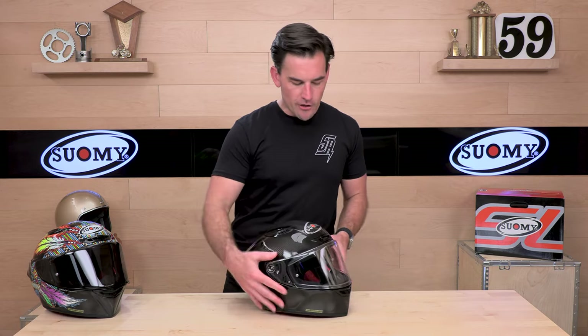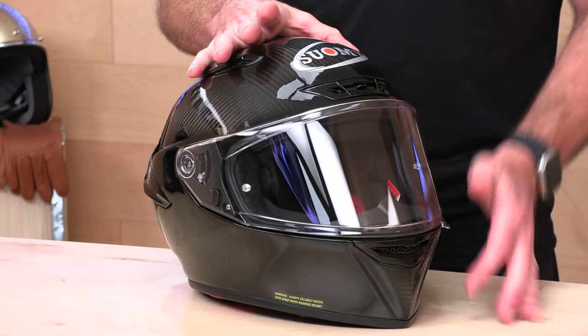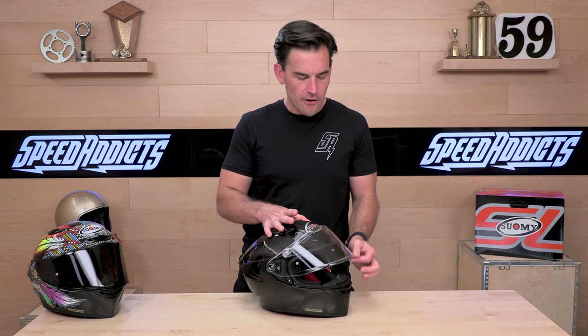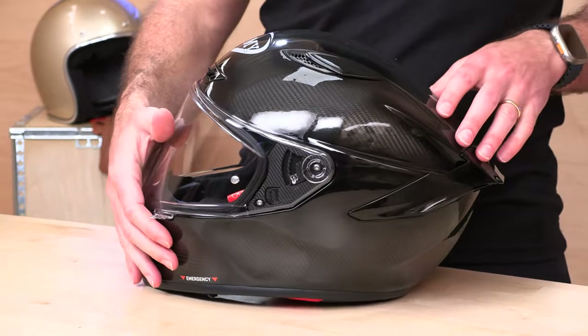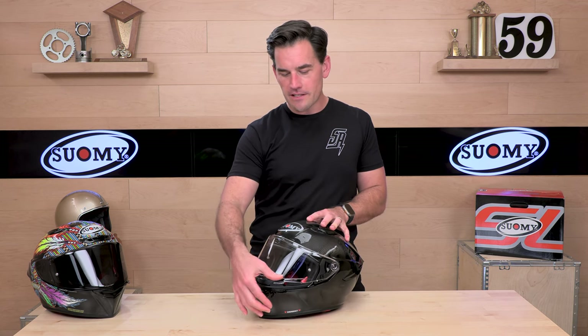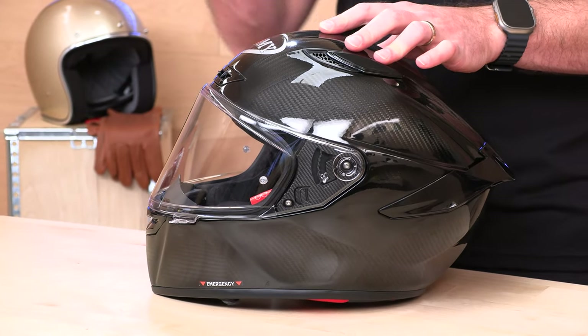Let's talk about the face shield. There's an extremely positive lock here — this thing feels like an $800 or $900 helmet. The face shield really slams down shut and you're going to get a great seal, as opposed to some older Suomis like the SR Sport or the Vandal, where face shields don't lock quite right. Even a little bit of air leakage can bother your eyes, so you're going to get a very positive seal with the TX Pro.